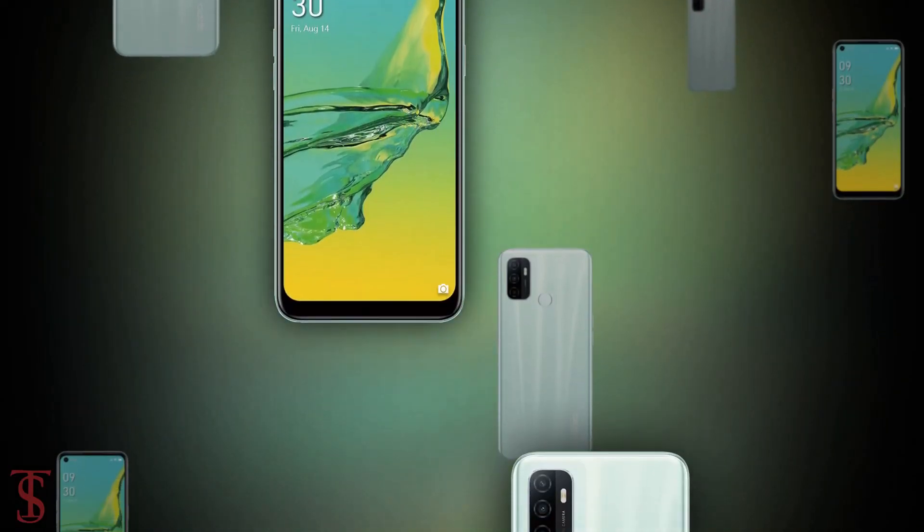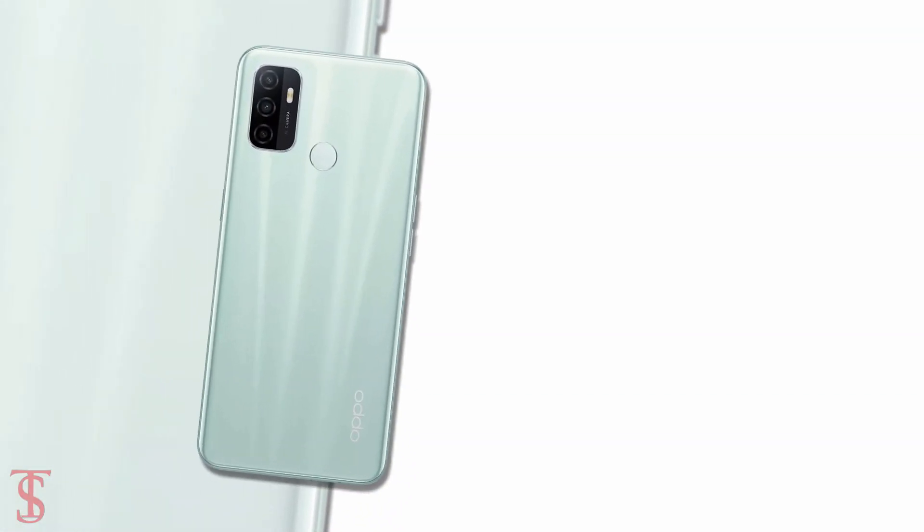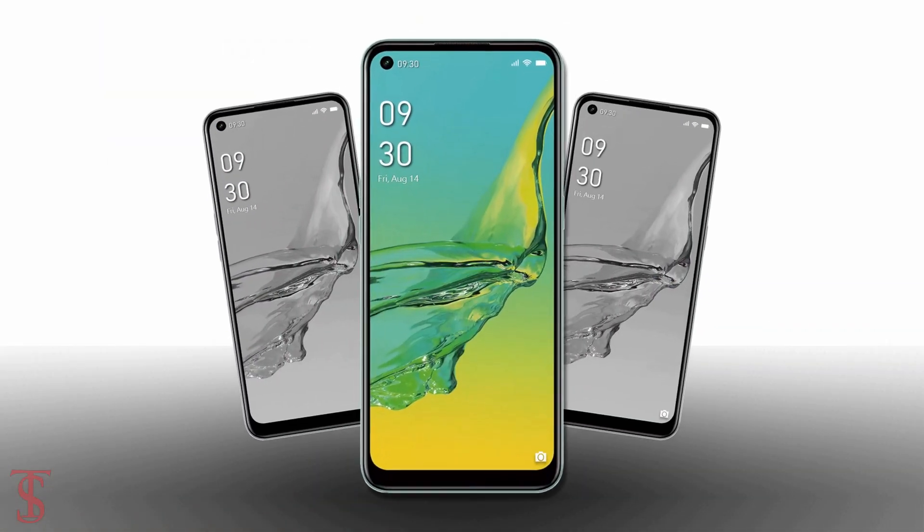So, what do you guys think of this Oppo A33 smartphone? Let us know in the comment section below, and stay tuned to the Tech Store Blog YouTube channel for more tech updates. Thanks for watching — see you guys in our next video.